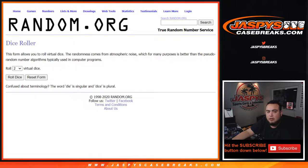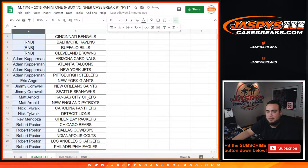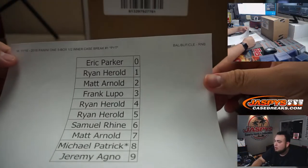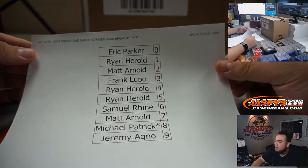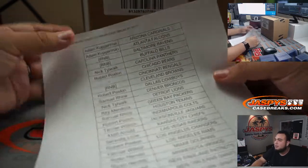Good luck everybody. We'll do that randomizer for break credit at the end of the break and we'll alphabetize the customer names. We did have an R&B randomizer for the three top teams: Ravens, Bills, and Browns — and those are the customers that are part of that. Here's everybody else that bought in straight up.